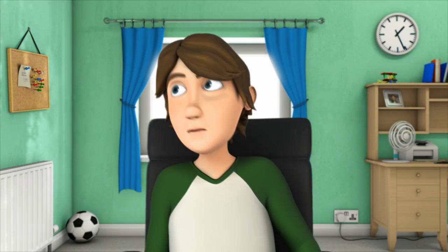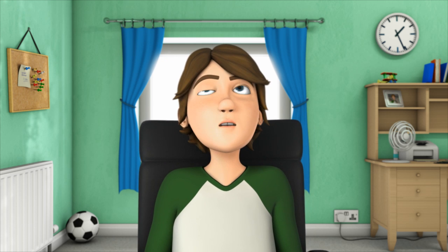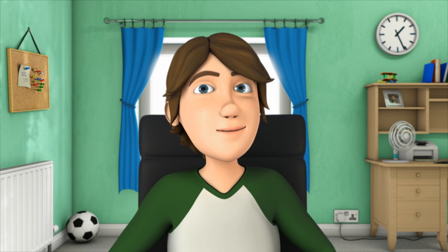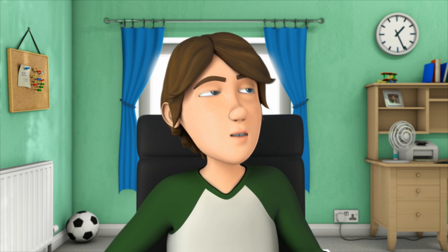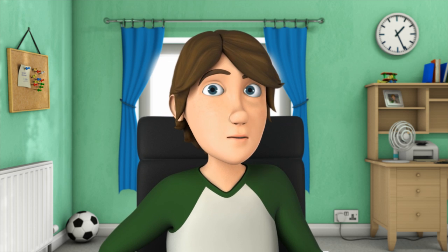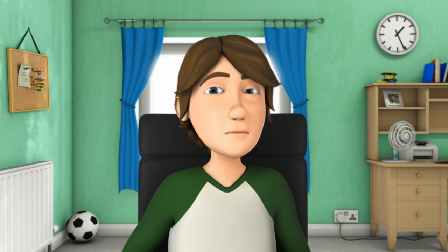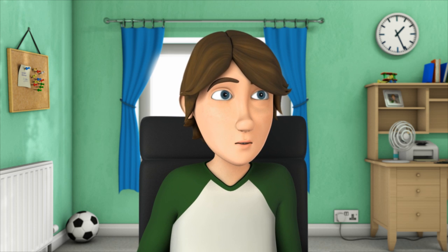Hello! Good morning, or afternoon, or whatever time of day it is. I can't tell, you see, I'm just recording. Anyway, if you're watching this, it means that you've been invited for a special eye exam, and you're no doubt being shown this video by an adult of some description. I'm here to explain what to expect when you go for the test.